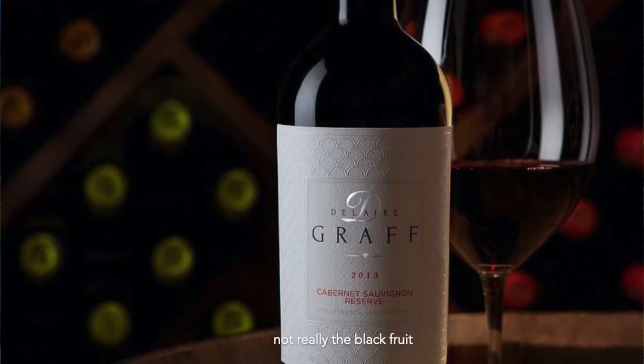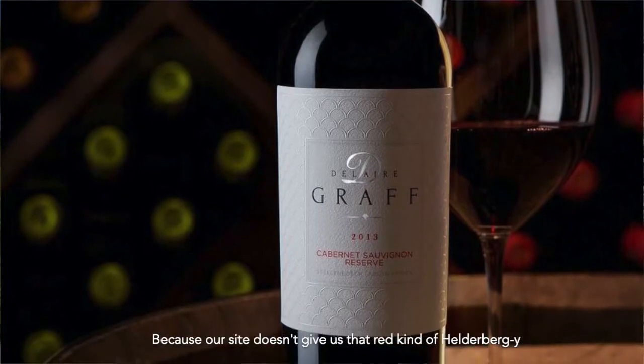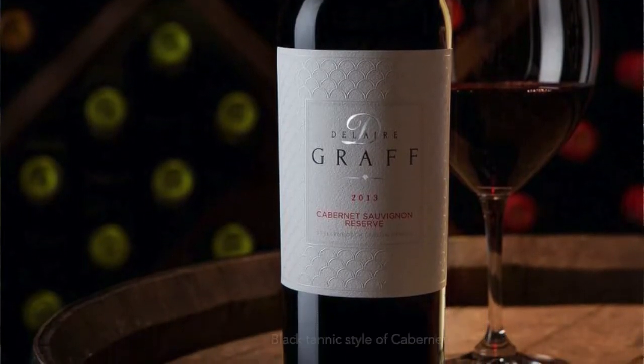The 2014 Cabernet Sauvignon was definitely a very typical vintage — very elegant, very soft fruit, very nice texture. I see a lot of red fruit, not really the black fruit, because our site doesn't give us that really Heldeberg-style black, tannic style of Cabernet. So very much more based on the feminine style of Cabernet Sauvignon.